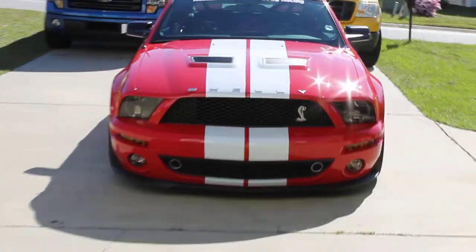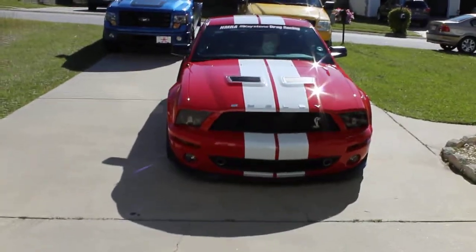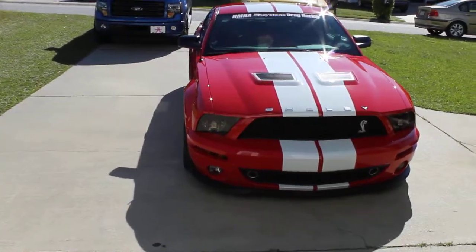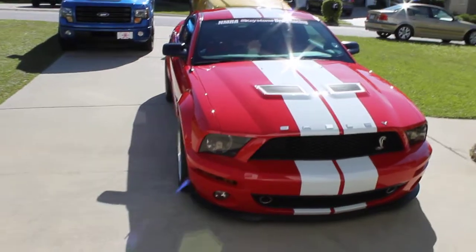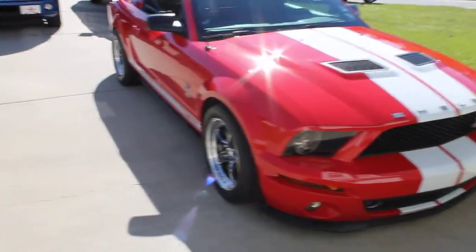Lou, meet the King Snake. This is a 2008 Shelby GT500. You know all the stats on this car by now — it's been out for several years. But you may not know the stats on this one.